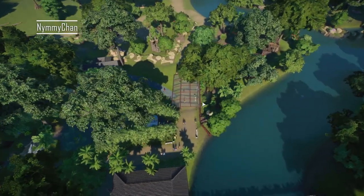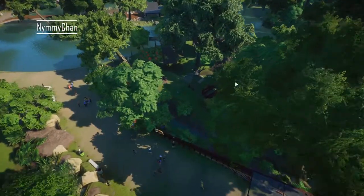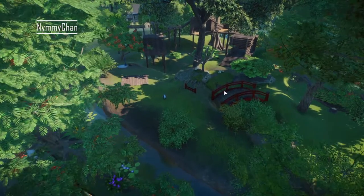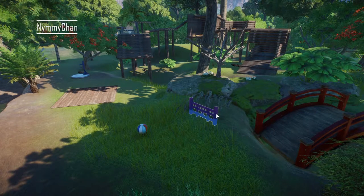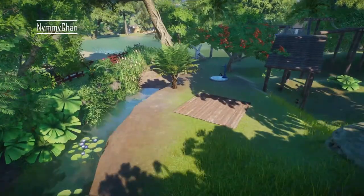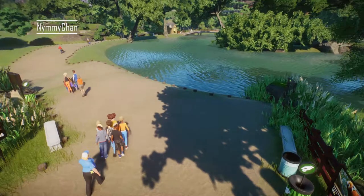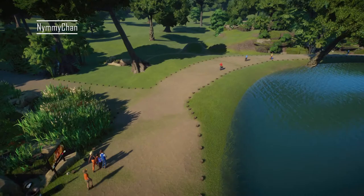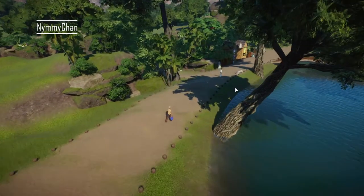Then on this side we have more of the proboscis monkey, and then here we also have proboscis monkey. Here we have the red panda habitat — or red panda paradise I should say — because this looks actually really nice in my opinion. It uses the bridges as well, and the guests can have a really good view. There should be something here still; not quite sure what but we'll figure that out.